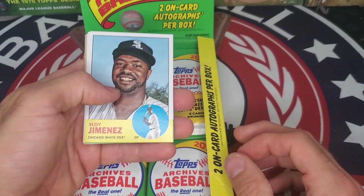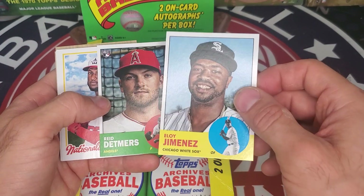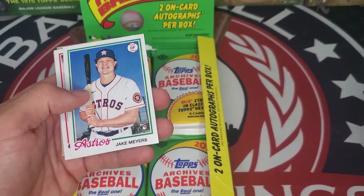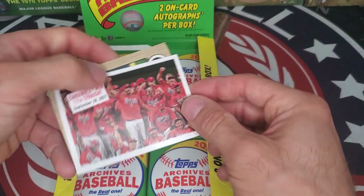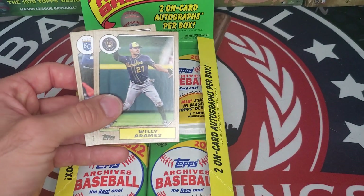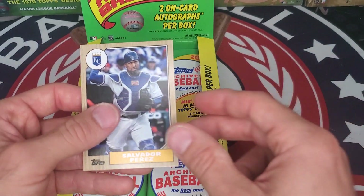You can leave a comment if you're watching — let us know what your favorite card is so far or your favorite design. Eloy Jimenez, Reed Detmers, Lucius Fox, Jake Meyers, Freddy Freeman. The Cardinals win their seventh straight in 2021. Willie Adams and Salvador Perez.